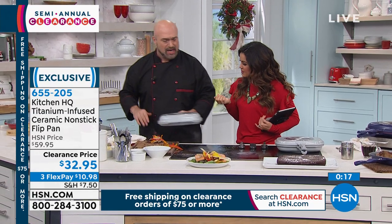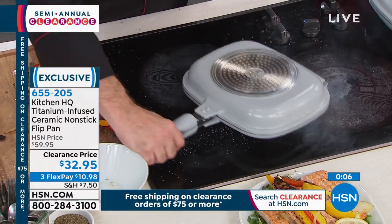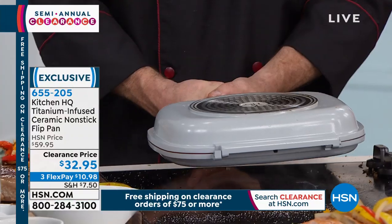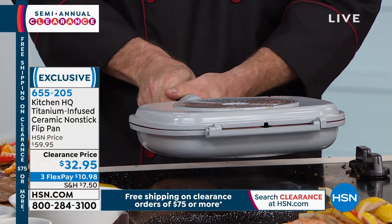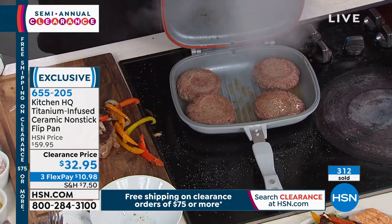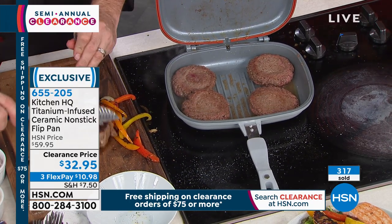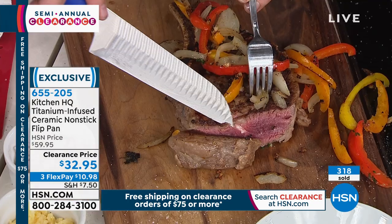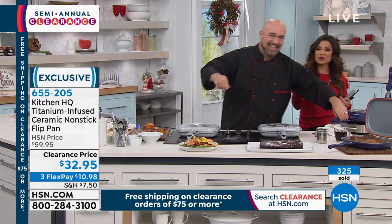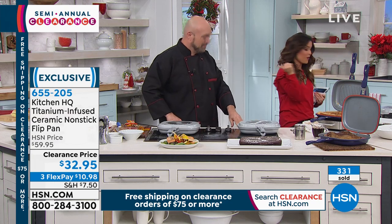I didn't have them on very high heat, so let's take a look. You know what — there's a lot of liquid in that pan, and when we flip it, not a drop anywhere. And those burgers are beautiful and look how juicy they are. They're not sitting in an open pan where heat and flavor escape. Your steak is amazing. It's kitchen clearance all day today — when you spend $75, everything ships to you for free. Mark will be back shortly with that multi-cooker.